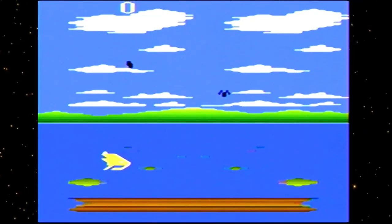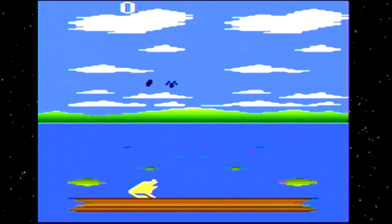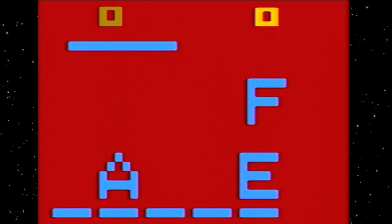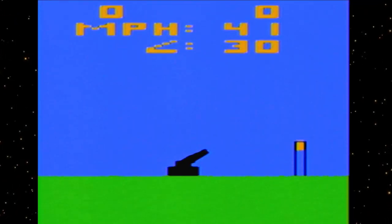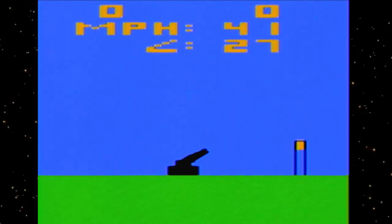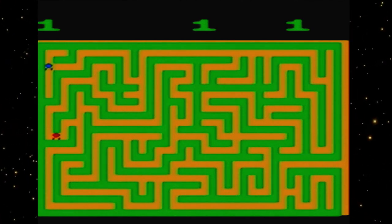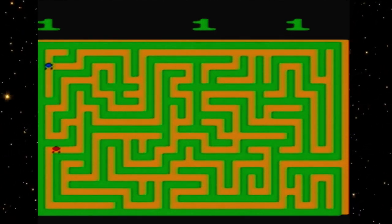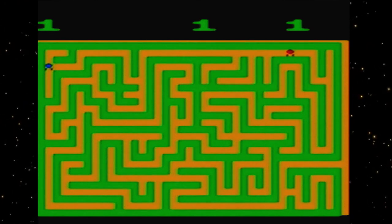Frog Pond has you playing as a frog on a lily pad trying to eat flies. Hangman has you guessing a five-letter word — I got 'false.' Human Cannonball: just launch your guy into the water tower — I think I overshot it. Maze Craze generates a maze and you run around escaping someone — it's really a two-player game, but with variants including one with 255 game variations. That's a lot of replayability.